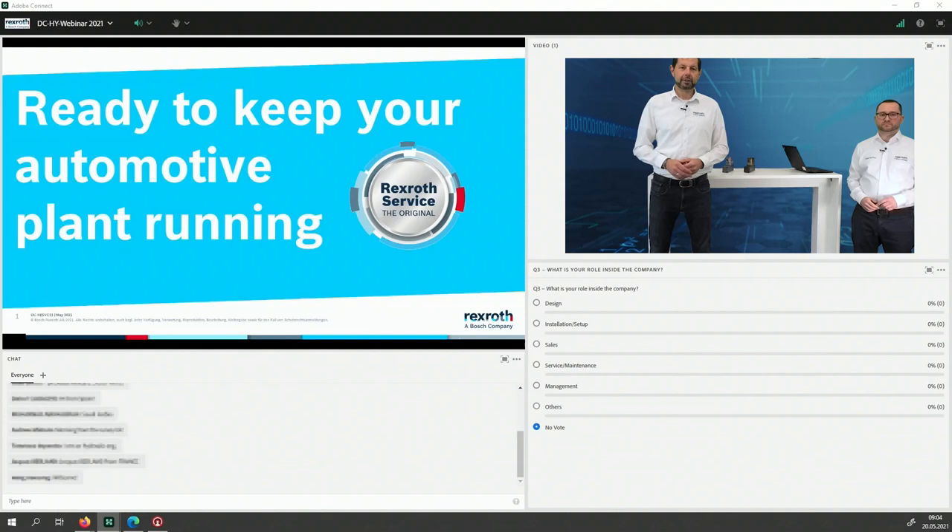What is your role inside the company? I saw already Tommaso — he's a hydraulic engineer, from the design aspect. But we also addressed this to service and maintenance people. We're seeing a lot of sales people, design, service, maintenance. We have about 60 people on the line — please give us a little feedback; we want to know who you are because we cannot see you. Good first impression: we have manufacturers, people from the presses area, and people from design and sales.